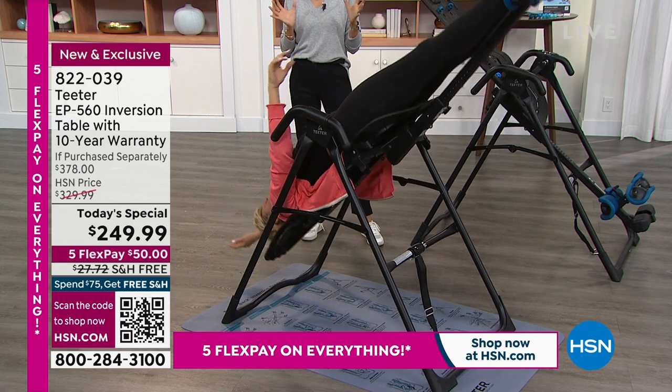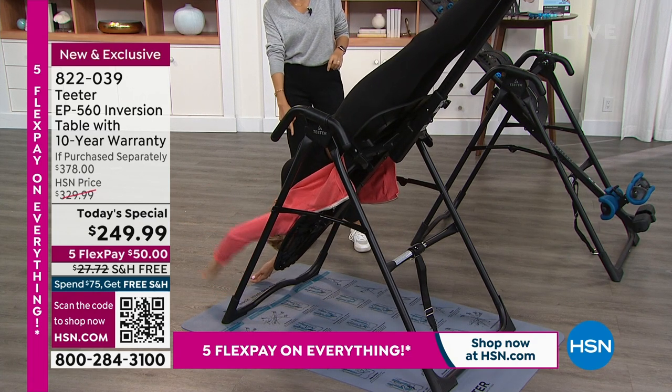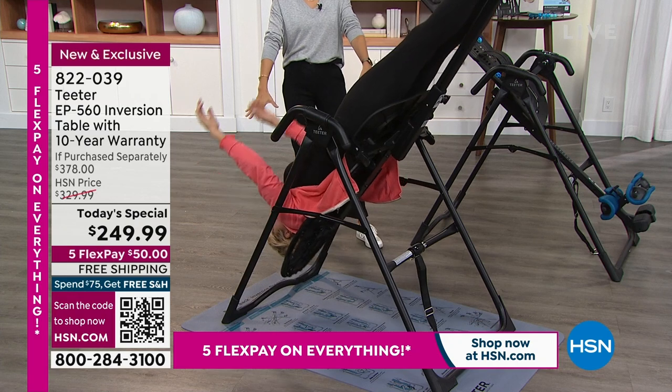That intermittent traction or oscillation might seem intense, but it actually feels really good. It creates a pumping action in the disc and just really helps to realign and relieve pressure. Underneath the table is our mat, which has all the stretches and exercises — those were actually designed by the US military.